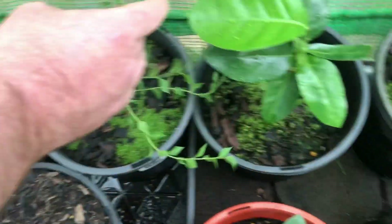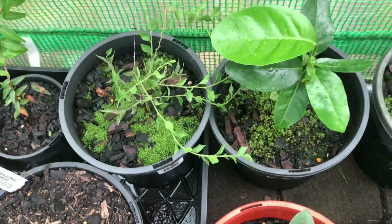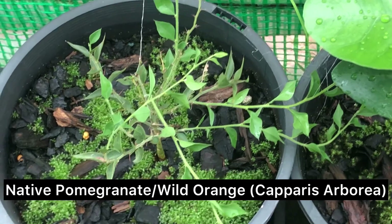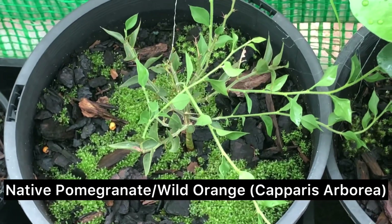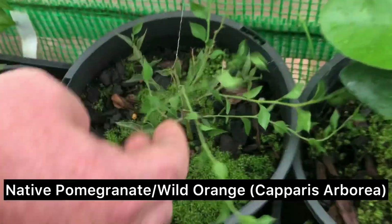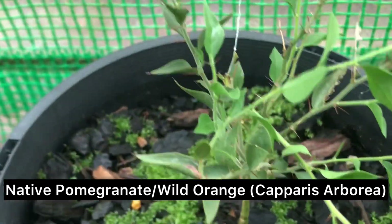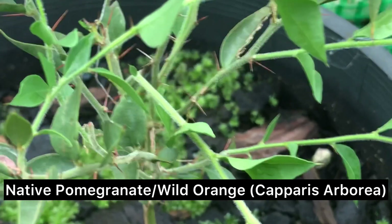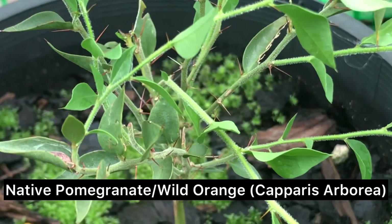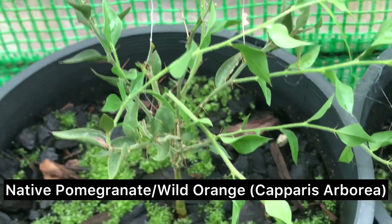It's also sometimes referred to as a wild orange, but it's actually in the caper family. It's covered in little spines, but you get these big tangy fruit off them with yellow-orange flesh and big seeds. They're really nice to eat.